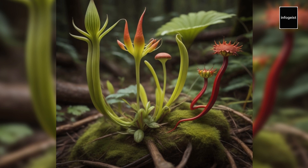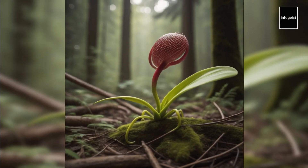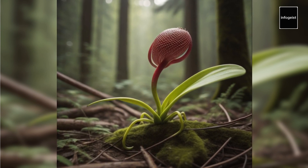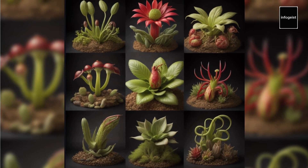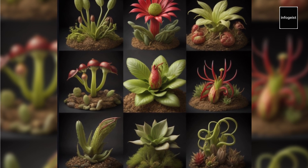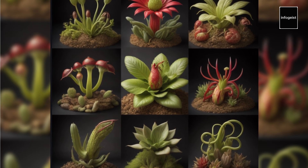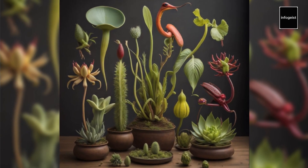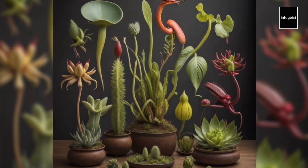Carnivorous plants have long captivated our imaginations with their ability to lure, trap, and digest prey. Contrary to popular belief, these plants do not actually consume humans, but they have evolved remarkable mechanisms to supplement their nutrient intake in nutrient-poor environments. There are various types of carnivorous plants, each with its unique adaptations — from the iconic Venus flytrap to the elegant pitcher plants and the sticky traps of sundews — and these plants have developed sophisticated methods to capture and digest their prey.